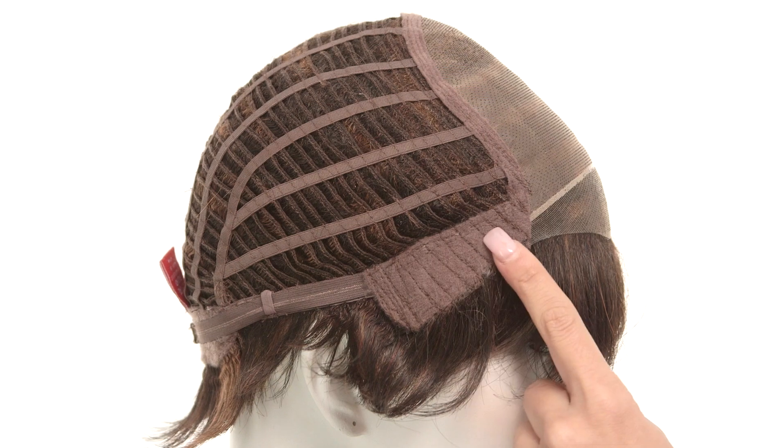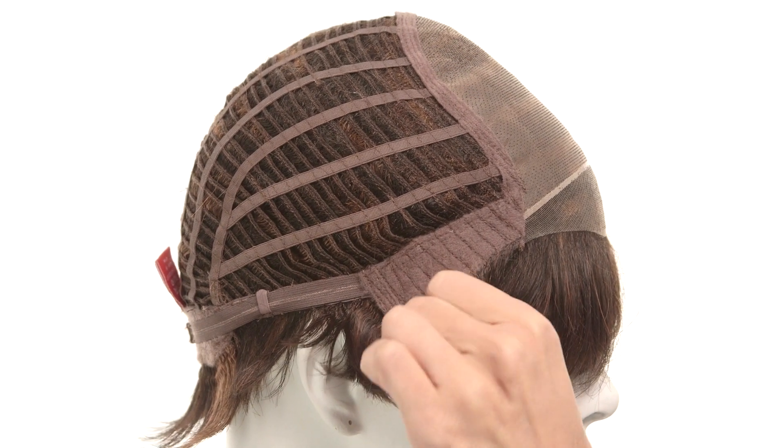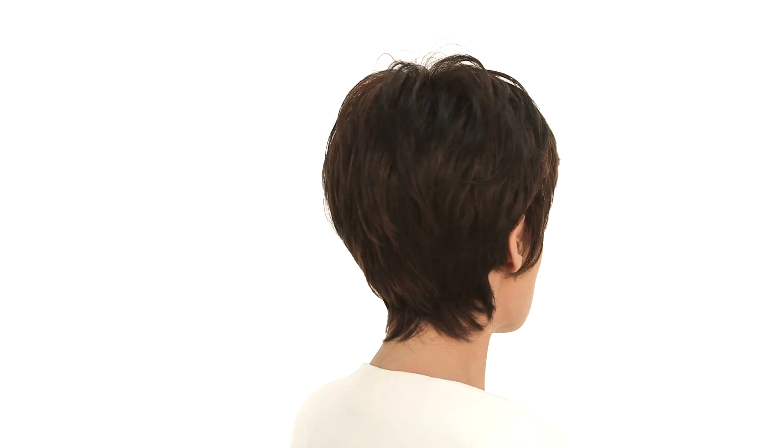The soft velvet ear tabs do bend, so you want to make sure they are not pointing away from the face and that they lie flat to conceal your own hair and hairline. You can't go wrong with the sophisticated, feminine, boy-cut pixie.